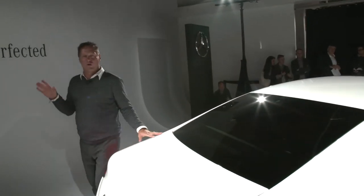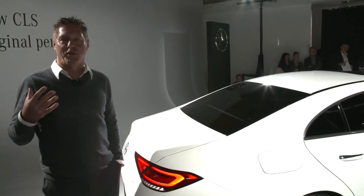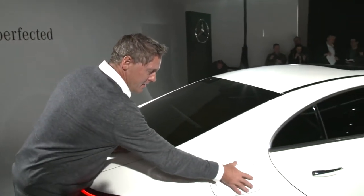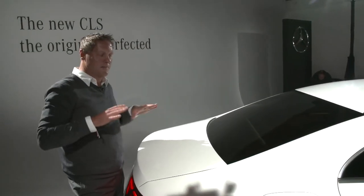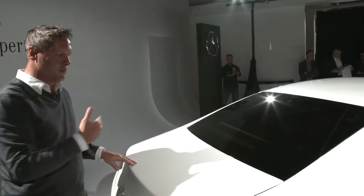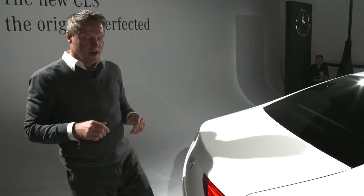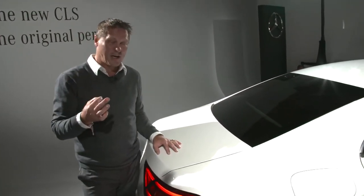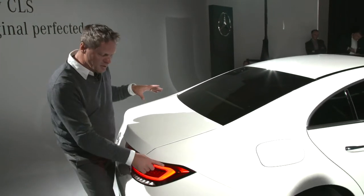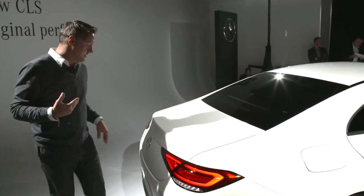Coming to the rear, this is almost the nicest part of the vehicle, as it really embodies our sensual purity philosophy — something that is really cool and something that is really hot. These shoulders make that car really hot and give it a big stance on the street. We have a narrow greenhouse with extreme proportion from the rear screen, and we keep the rear super clean with very progressive graphics. Similar to the predator face at the front, we have triangular rear lamps with a three-dimensional glass piece illuminated, showcasing the next level in technology.